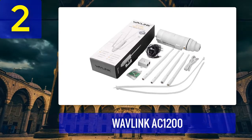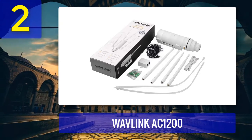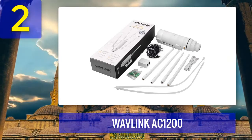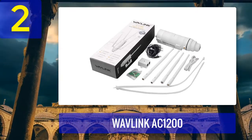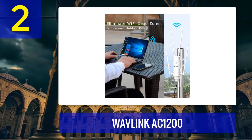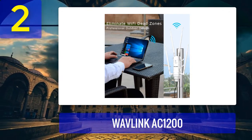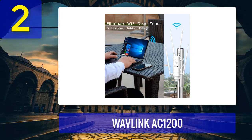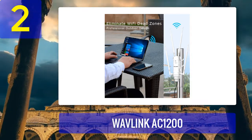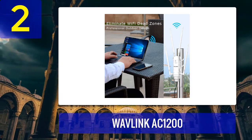Like the ENS202EXT, it has an IP65 rating for withstanding weather conditions. It will work regardless in extreme cold, heat, and hard storms. The weatherproof casing is one of the toughest we have seen. We put the AC1200 to the test and exposed it to temperatures ranging from minus 22 degrees Fahrenheit to 158 degrees Fahrenheit. It worked seamlessly no matter the weather condition and maintained a stable signal. It also has a 15kV ESD lightning arrestor, which keeps it safe even if lightning should strike.